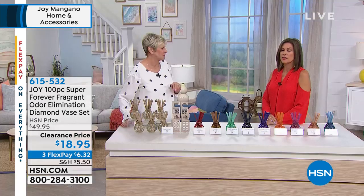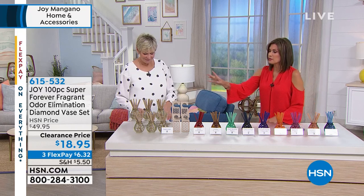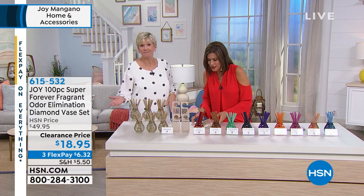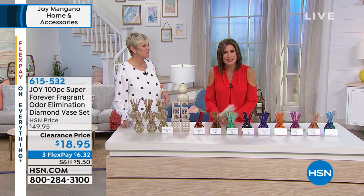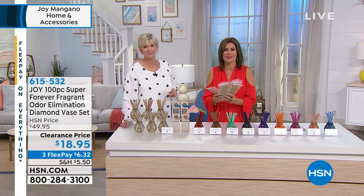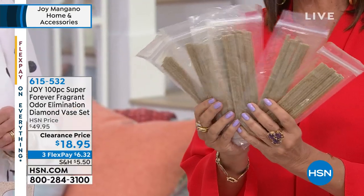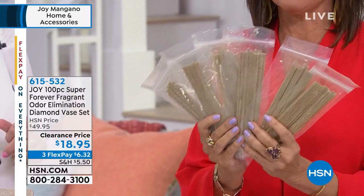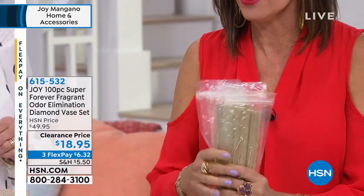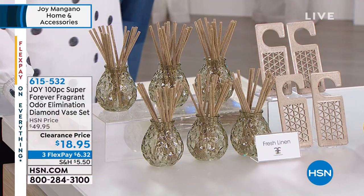It's an amazing opportunity — an entire home solution. All of this for $18.95, saving over $30. All fragrances are still available, so you can either purchase by color for a decorator look or by your favorite fragrance, whichever you choose.